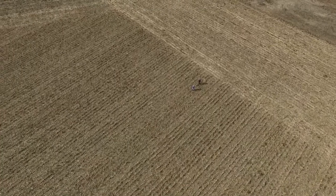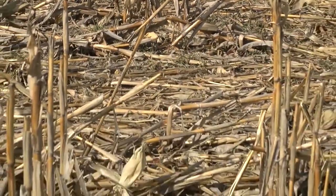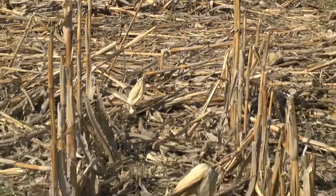We're in a field by Gardner where we interseeded in early July of last year. What I wanted to show you today is how that rye looks and the standing corn stalks on this no-till field. The goal of interseeding the corn when we came in in early July was that we get a cover crop established and growing.